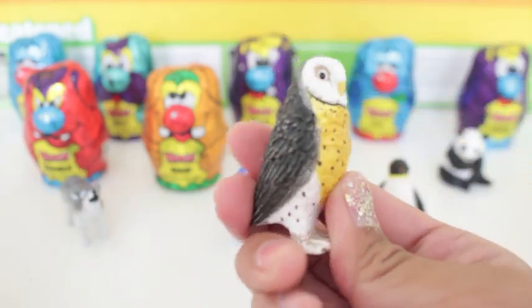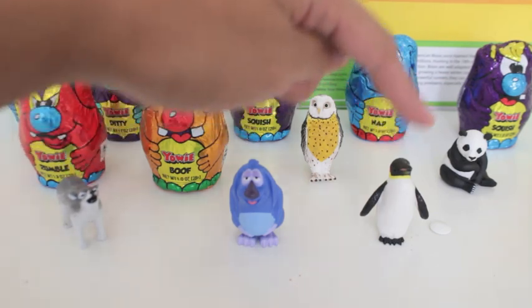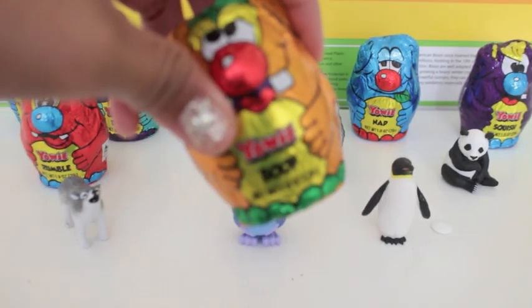So which is your favorite so far? We have one, two, three, four, five. And the sixth one is Boof!